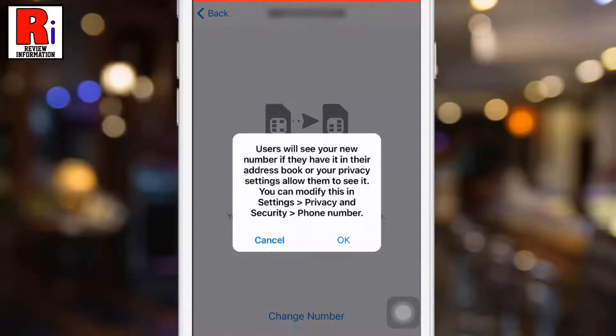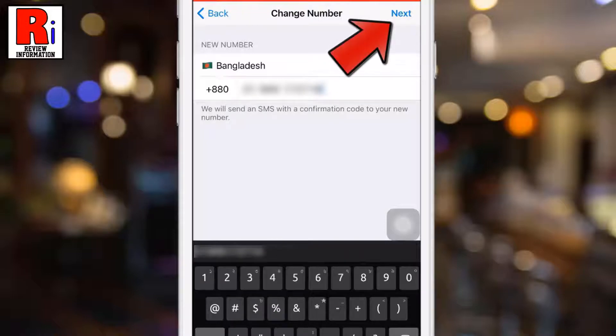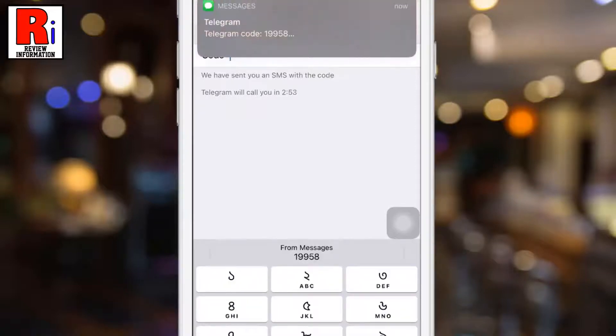Tap on Change Number again from the confirmation box, then tap OK. Now enter your new phone number and tap Next from the top right corner.